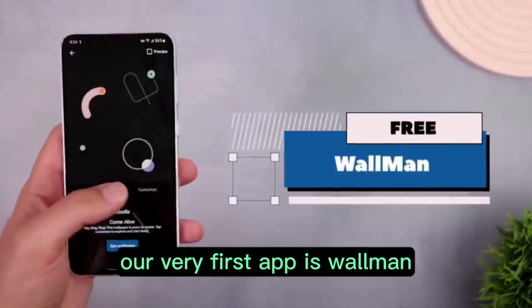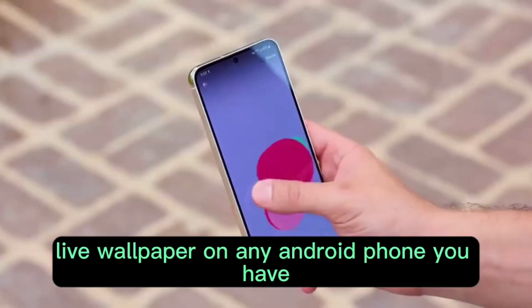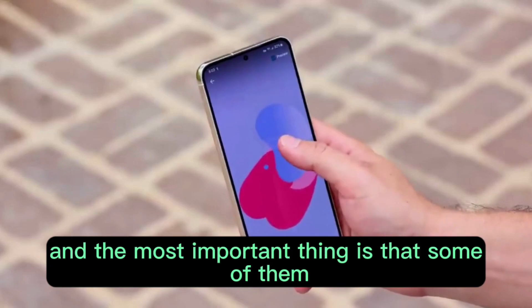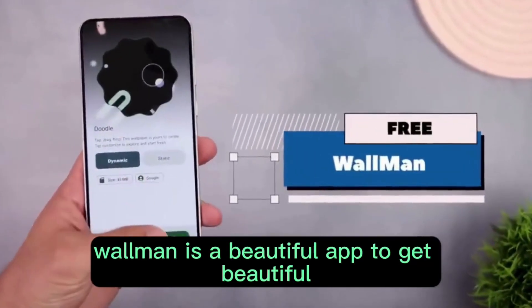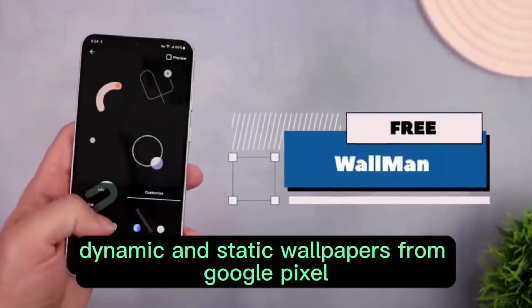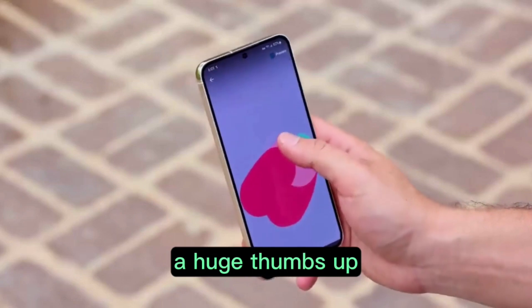Our very first app is Wallman. You can get every Pixel Live wallpaper on any Android phone you have, and the most important thing is that some of them are even customizable. Wallman is a beautiful app to get beautiful dynamic and static wallpapers from Google Pixel. Wallman is available to download for free — a huge thumbs up!